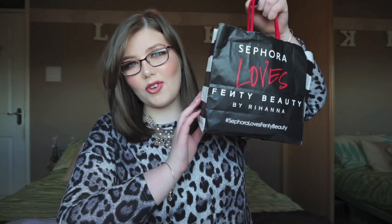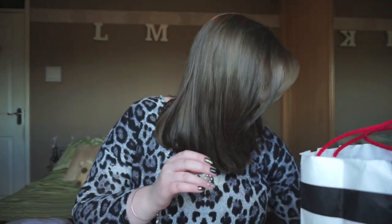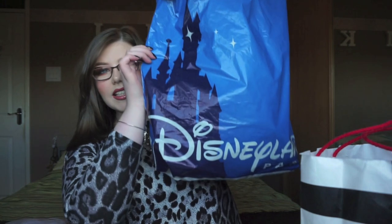Hi guys, welcome back to my channel. I'm so sorry this video is taking me so long to get around to doing. I'm eventually doing my Paris haul which will be from Sephora and Disneyland Paris. By the time you've seen this video it will probably be like 3 weeks since I've came back from Paris, but I've got 3 excuses for why this took so long to get around to doing.